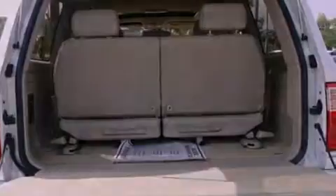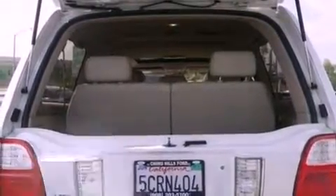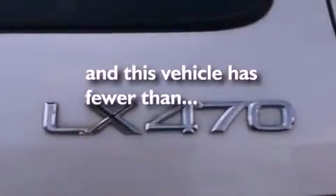Additional features include running boards, big 18-inch wheels, traction control and stability control systems, a power passenger seat, and this vehicle has less than 58,000 miles.